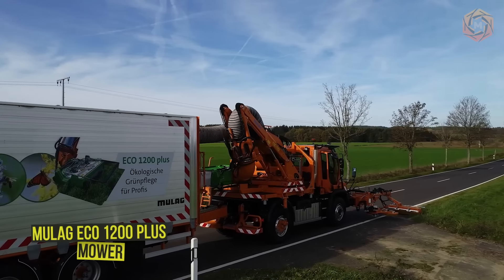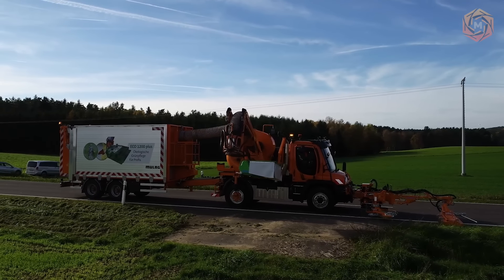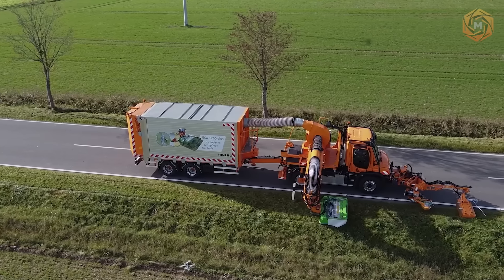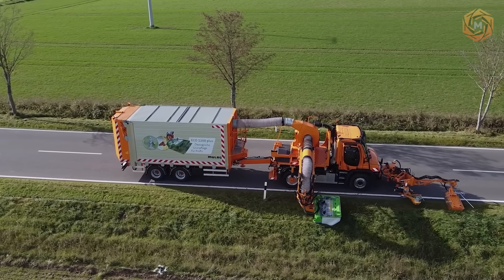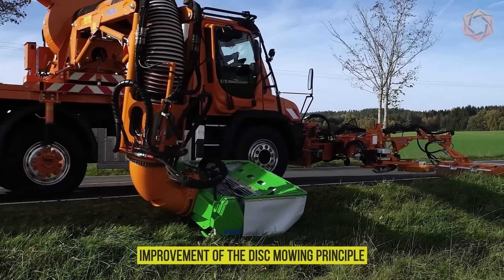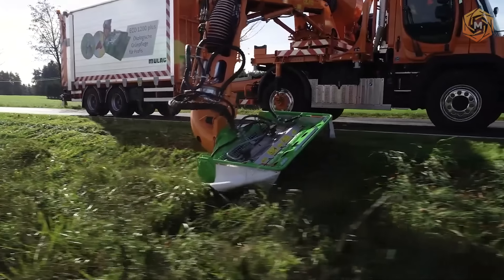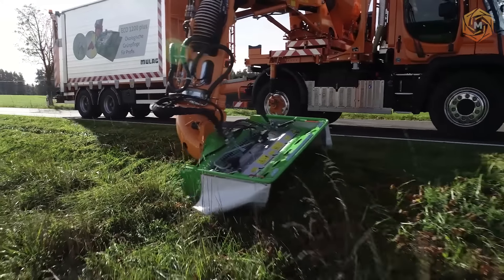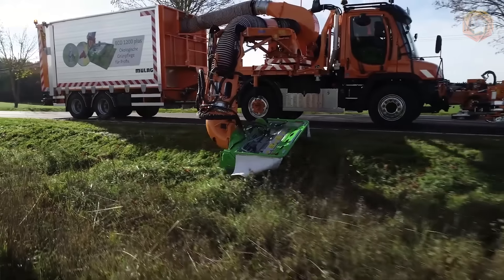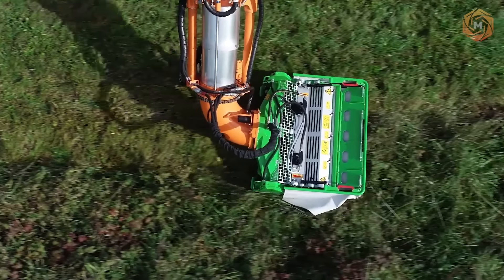The Mulag Eco 1200-plus mower is designed to minimize the negative effects on plants and forest fauna. This vehicle will effectively cut excess grass on roadsides where there are gullies, ditches, holes, and other irregularities, with grass cuttings entering a pipeline which can be connected to a trailer. Improvement of the disc mowing principle by horizontal mowing with small blades has resulted in a reduction of the contact surface of the cutting blades. The blades are designed so that no suction effect is created from below, giving characteristics similar to a beam mower but with the added advantage of a free cut.